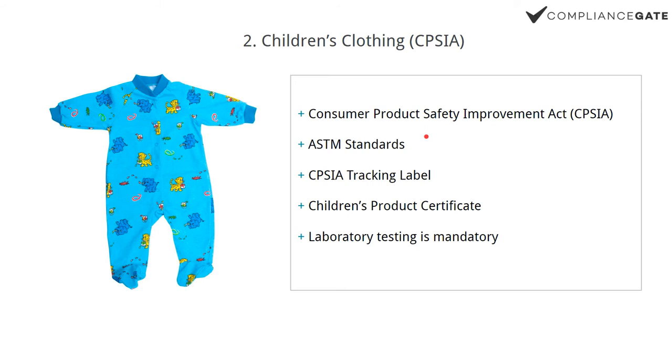The first thing you need to do is assess which ASTM standards apply to your specific product. That could be ASTM F963, for example — a broad standard that applies to pretty much all children's products. It sets limits on certain substances, heavy metals in particular, and also covers safety aspects in terms of physical properties, buttons, drawstrings, etc. Second, you need to create a CPSIA tracking label. All this information is available on the cpsc.gov website and on compliancegate.com/guides.